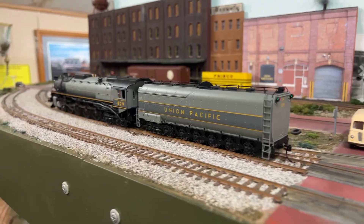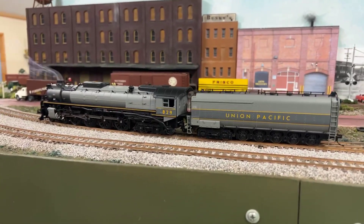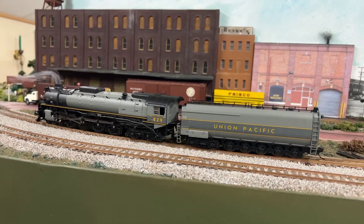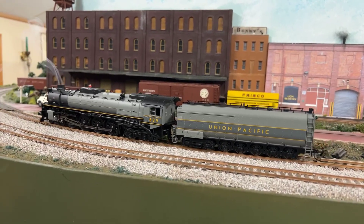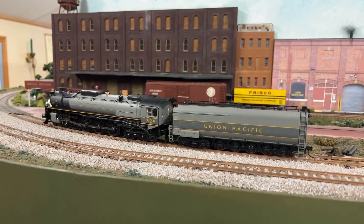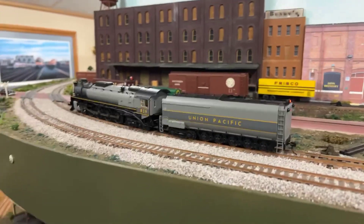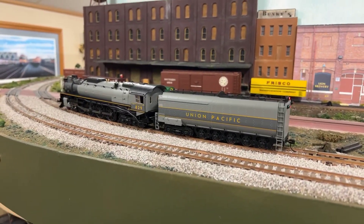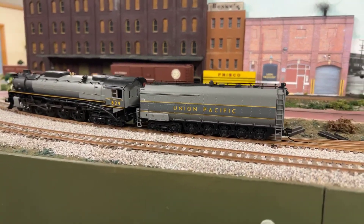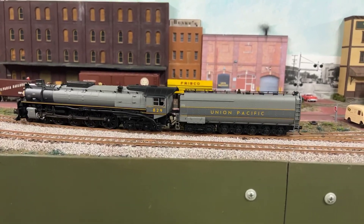The Union Pacific 484 engine. Just look at that smoke. And if you hit F7 again, it instantly stops. Broadway Limited outdid themselves once again. And this is what we have at show and tell at the world famous Jacksonville Terminal Railroad Museum in beautiful Jacksonville, Florida.